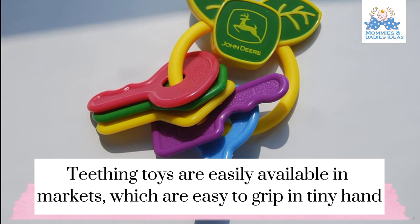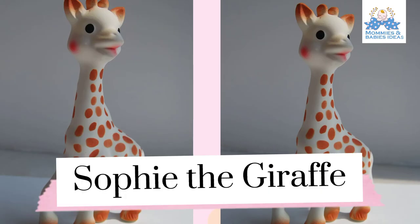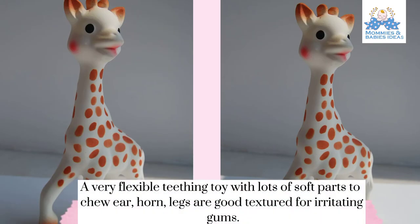Teething toys are easily available in markets, which are easy to grip in tiny hands. Sophie the Giraffe — a very flexible teething toy with lots of soft parts to chew. The ears, horn, and legs have good texture for irritating gums.